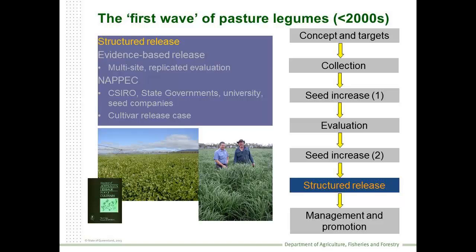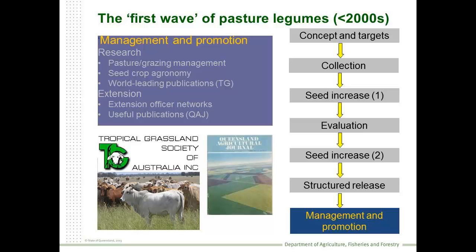NAPEC comprised CSIRO, state governments, universities, and seed companies, forming a comprehensive and compelling cultivar release case. After the plants had been released, more research was undertaken to refine grazing and pasture management, seed crop agronomy, and at the time we were producing world-leading publications which came through the Tropical Grassland Society.